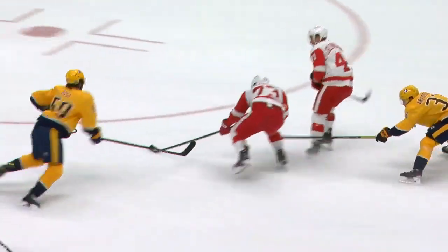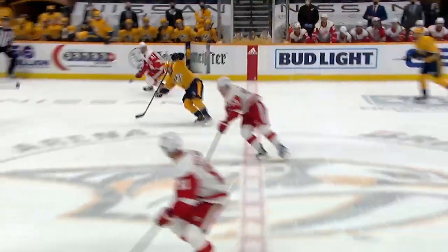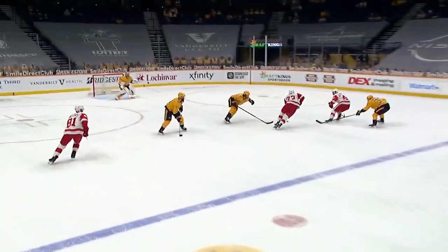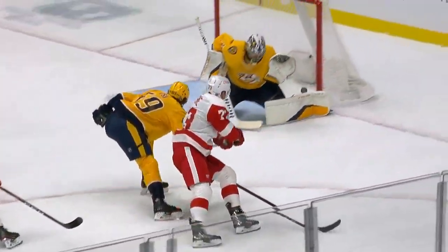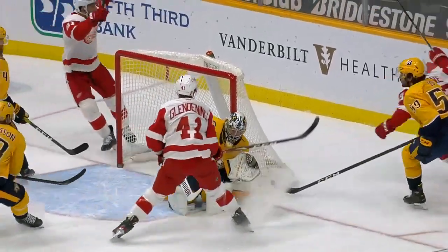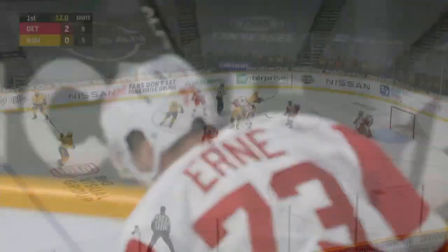Forsberg loses it in the corner, then the Red Wings are off to the races — this is how they want to create. Ernie does a really good job getting to the middle of the ice and he cuts back. And then this is a shot Pekka probably has to have right here, unless that goes off Yossi's stick — you can just see it hits Pekka in the jersey and then just goes under his arm.